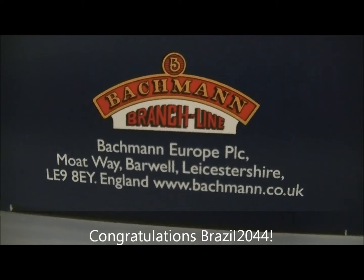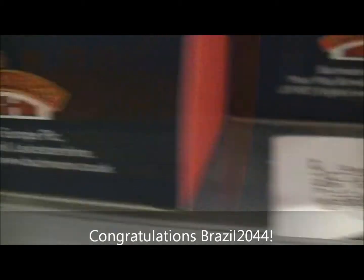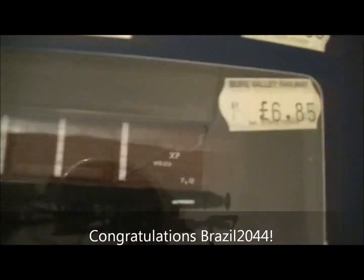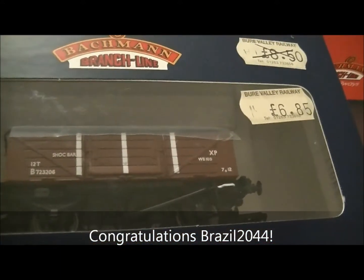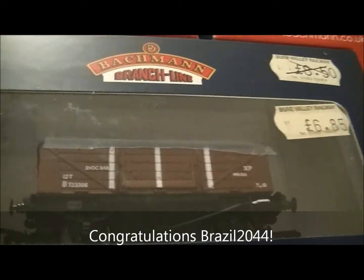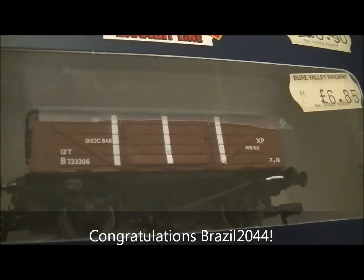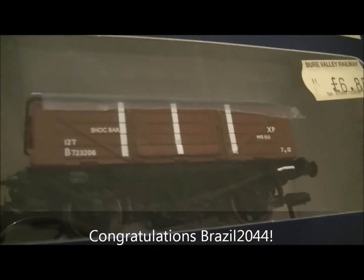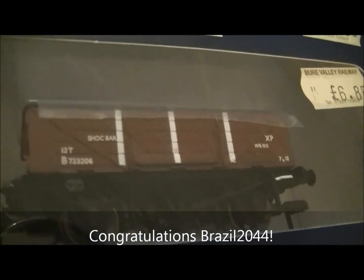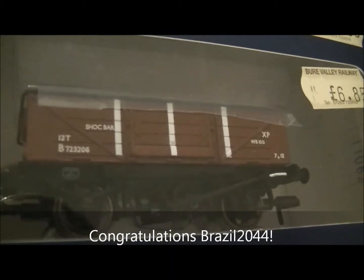He did guess that the first wagon, the shock exorbitant wagon, was in fact this one here — the shock exorbitant open wagon. Most of you said it was a van, but Brazil was the only one to guess the odd one out of the three wagons, because two of them were box vans and one of them was an open van. And he guessed correctly and got the open van.